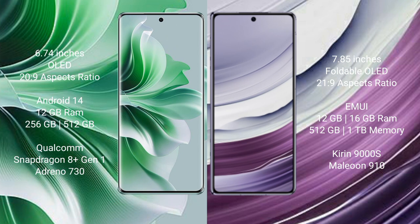Oppo Reno 11 Pro runs on Android 14 operating system. Huawei Mate X5 runs on HarmonyOS. Oppo Reno 11 Pro comes with 12GB RAM and 256GB or 512GB internal storage, Qualcomm Snapdragon 8 Gen 1 processor and GPU Adreno 730. Huawei Mate X5 comes with 12GB RAM.